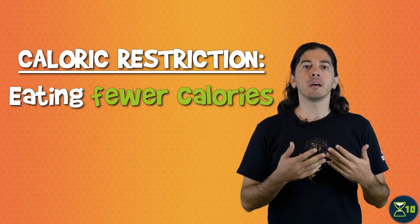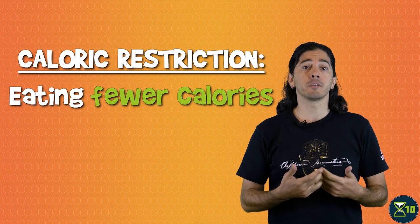This is part of a series of videos on diet and longevity. In this episode, we're going to talk about caloric restriction. Caloric restriction is basically just what it sounds like: a diet containing fewer calories than normal.